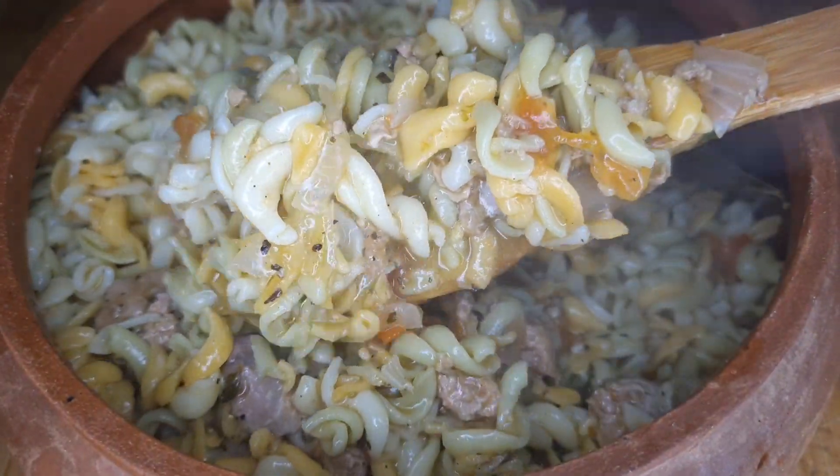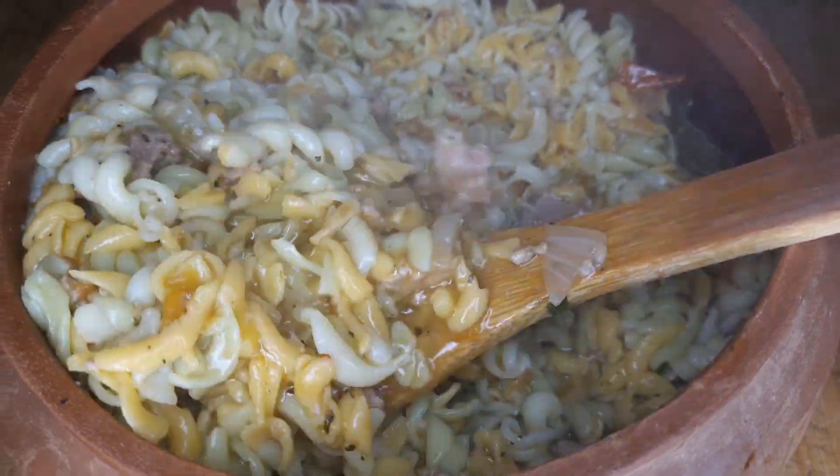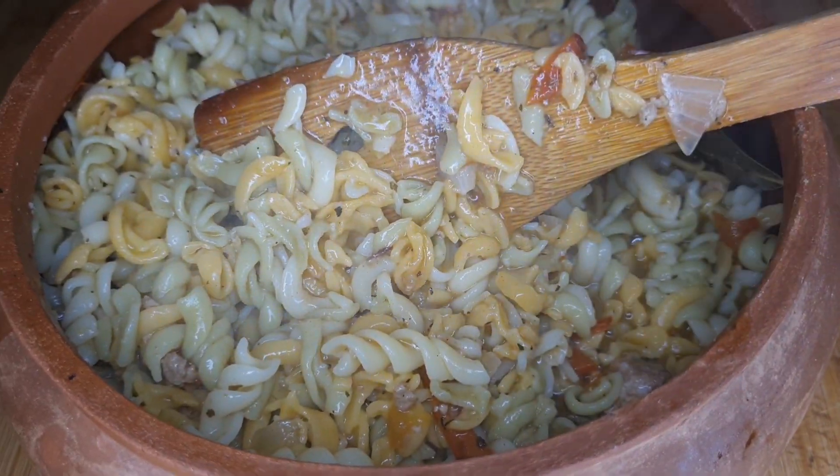Now we have to make this recipe. We want to make it very tasty — I think it will be tasty. This recipe is good, it's very tasty. I enjoyed this recipe.